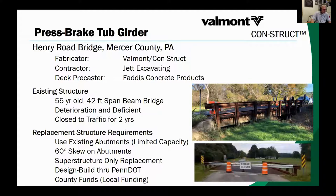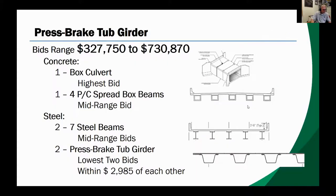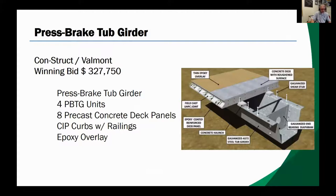The bids ranged from $328,000 to $731,000, with the two press break tub girders, both from Valmont, coming in as the least expensive. The selected Construct Valmont winning bid consisted of four galvanized steel press break form tub girders topped with eight precast concrete deck panels with cast-in-place concrete curbs, steel guard railing, and an epoxy overlay. The Mercer County engineer stated, "We saved 30% by selecting the steel tub girders."